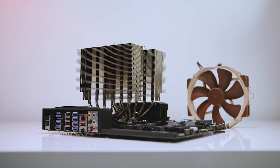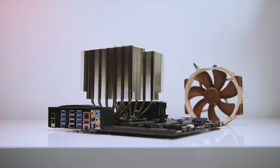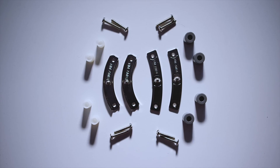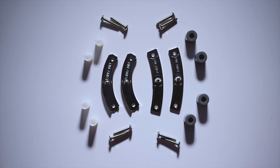If you already have a cooler with a dedicated backplate supporting the older AM3 socket, take note that AM4's hole offsets are slightly different. Many cooler manufacturers like Noctua and Corsair are offering upgrade kits free of charge. If your cooler uses the simple clip-on method, it should be compatible.